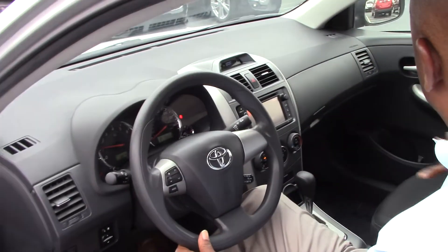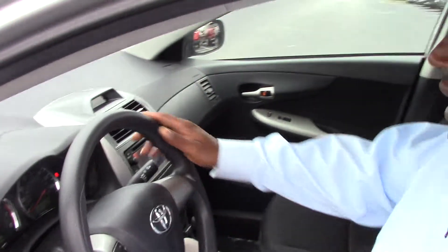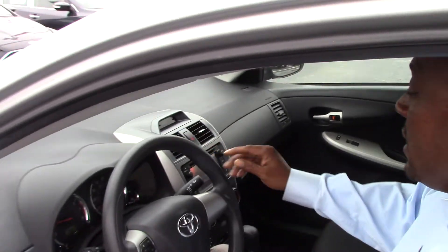It's equipped with your nice dark interior. It's got your AM, FM, CD player. Tilt, Cruise.